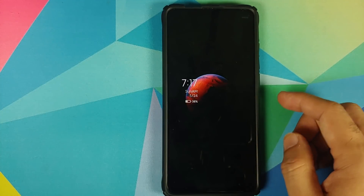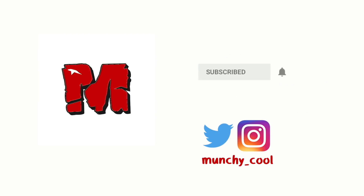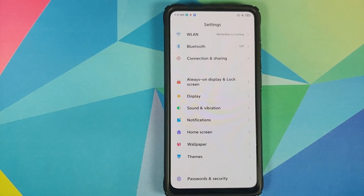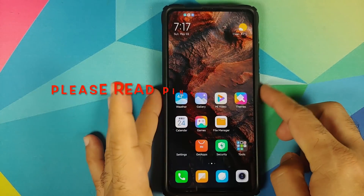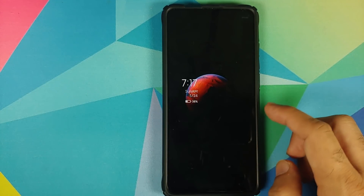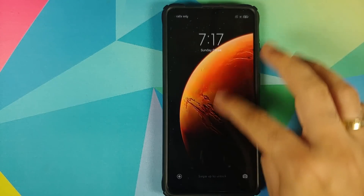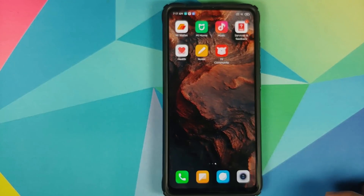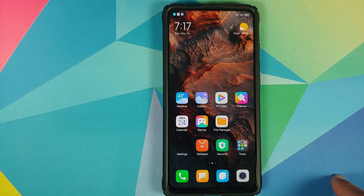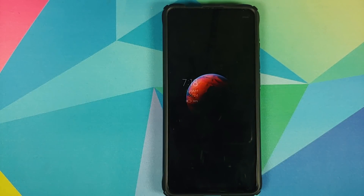In this video we're going to cover the 15 new features which Xiaomi announced at the MIUI 12 global event. The purpose of this video is to keep track of what features eventually make it to the devices, because they made a bunch of promises with MIUI 11 as well, but the complete set of announced features never made it to all devices.